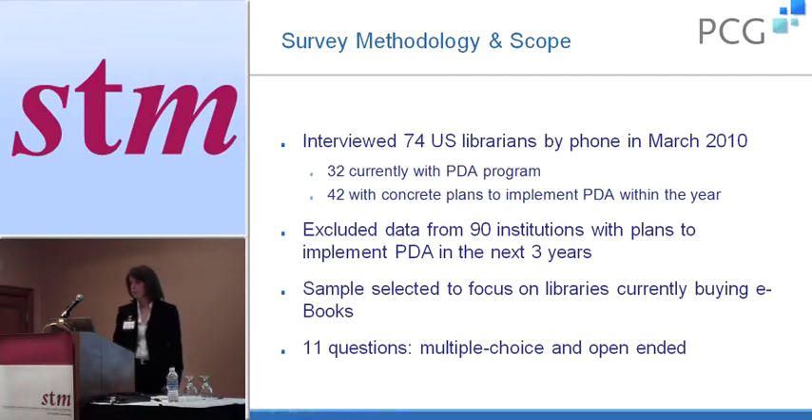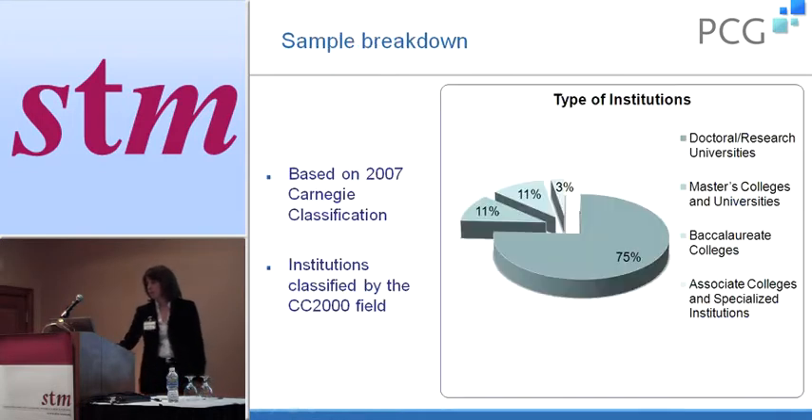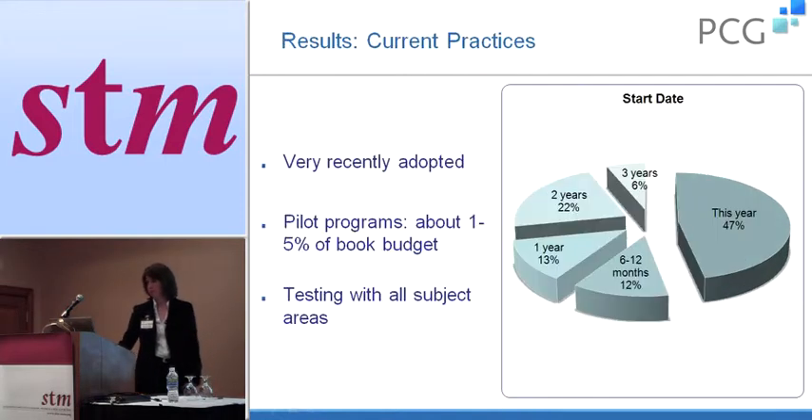The survey consisted of 11 questions — multiple choice and open-ended. The types of institutions included were primarily very large research universities, but also a few other types of colleges. Of the 74 institutions interviewed, 47% had only implemented the program within the past six months, and an additional 12% within the past 12 months. So this is something that's really growing, very new, and these libraries don't have a lot of experience with it yet.